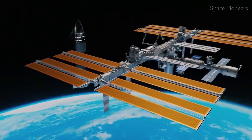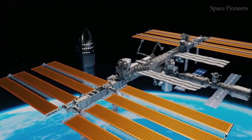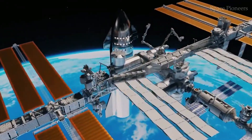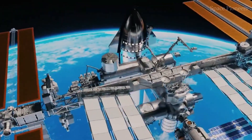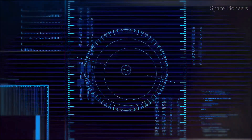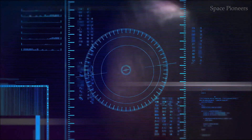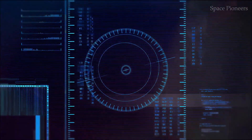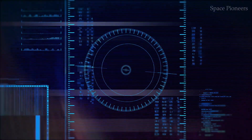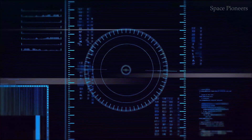Finally, we reach the sixth floor — the nerve center of Starship. This smaller, tapered space will house the control systems and serve as the main workplace for astronauts. From here, they'll manage the mission, conduct experiments, and oversee operations, all while surrounded by the most advanced technology humanity has ever built.